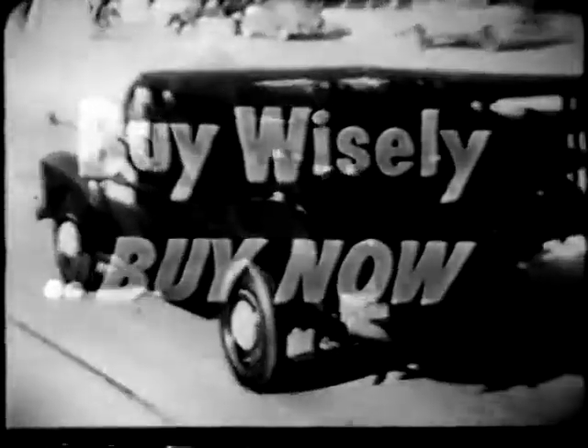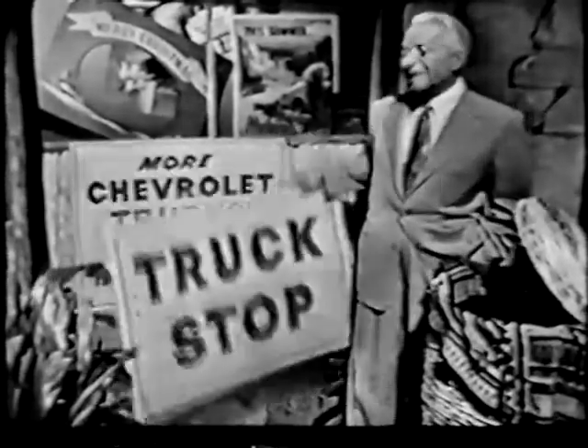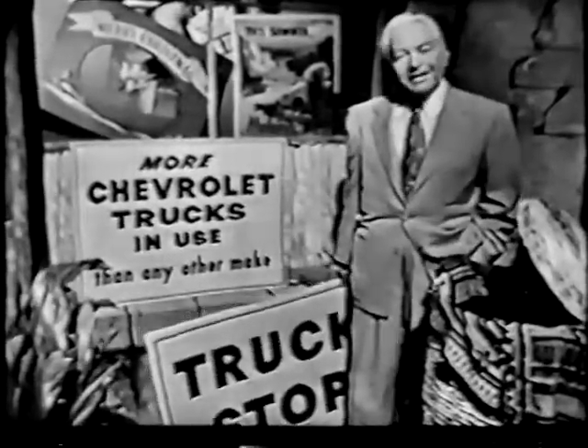Add up all these advantages and remember, buy wisely, buy now. Because right now, your Chevrolet dealer will give you a wonderful deal on exactly the truck you need. See your Chevrolet dealer and see for yourself why there are more Chevrolet trucks in use than any other make.